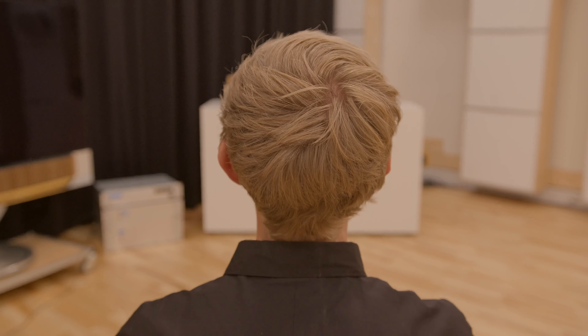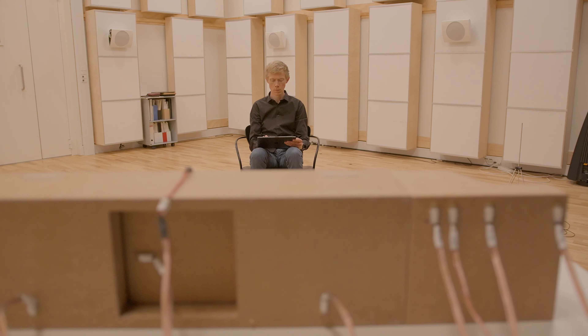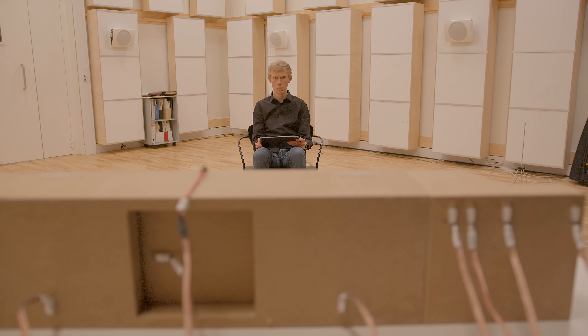We have been using our capabilities within beamforming that we learned from BeoLab 50 and 90, which means we are not only using the natural directivity of the drivers, but actually using all drivers to help each other — creating a beam going out the side, a beam going out the front, and a beam going upwards. Combining these three with Dolby Atmos gives you a really spacious sound image from just one speaker.